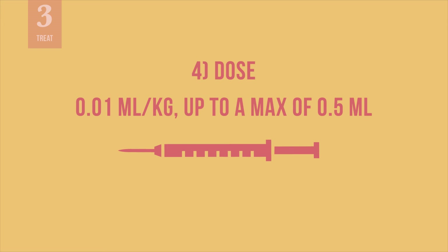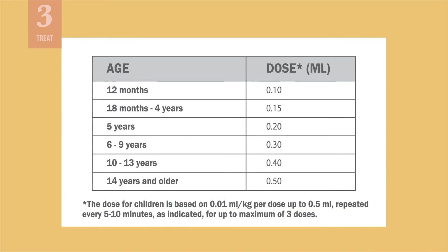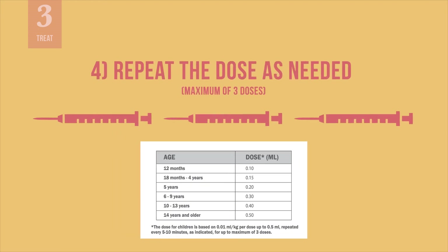Use a dose of 0.01 milliliter per kilogram, up to a maximum of 0.5 milliliters. If you do not know the person's weight, you may use this approximate guide to determine the dosage. Repeat the same dose of adrenaline every 5 to 10 minutes if symptoms continue, up to a maximum of 3 doses.